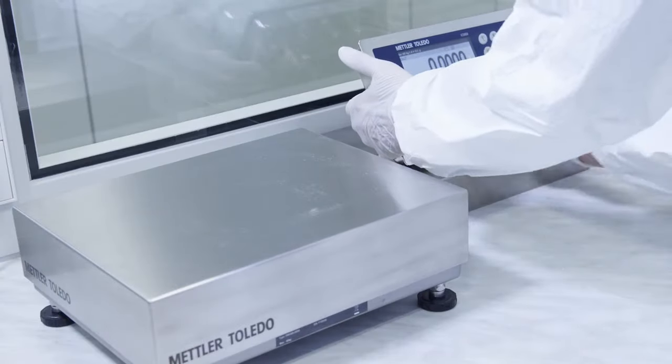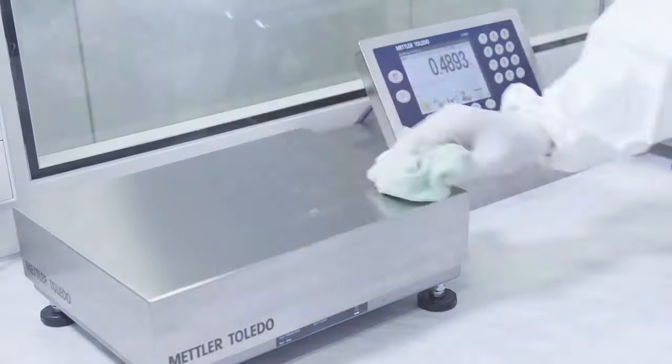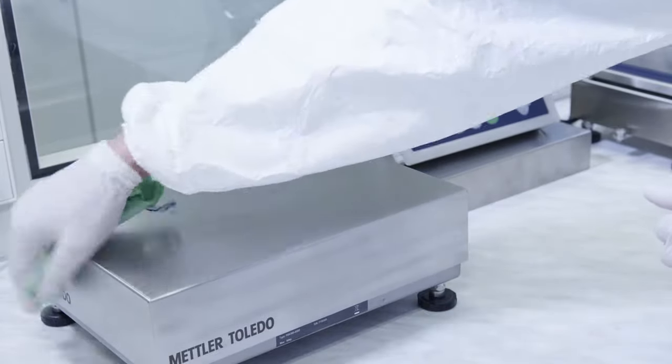The hygienically designed weighing terminal supports fast, thorough cleaning and reduced risk of cross-contamination.